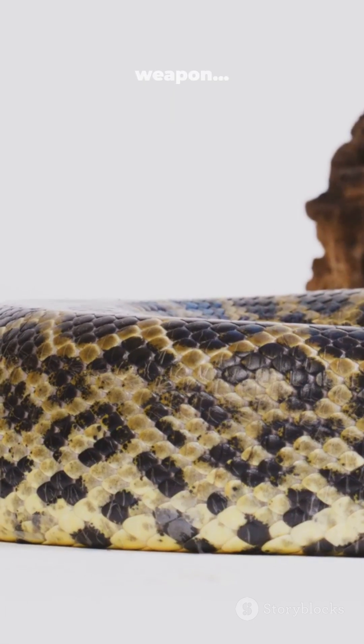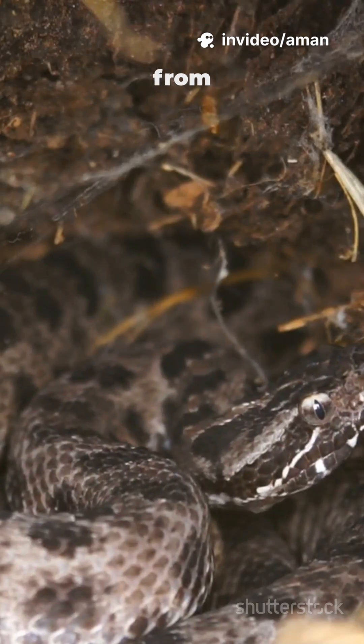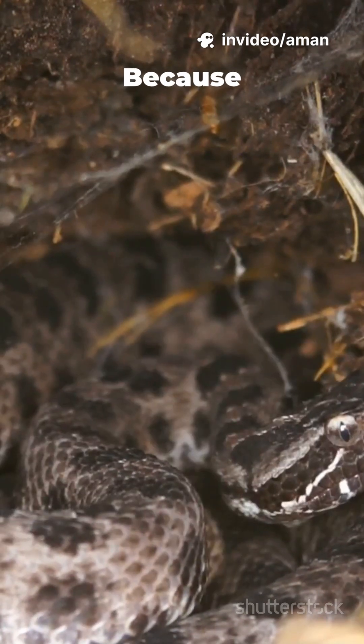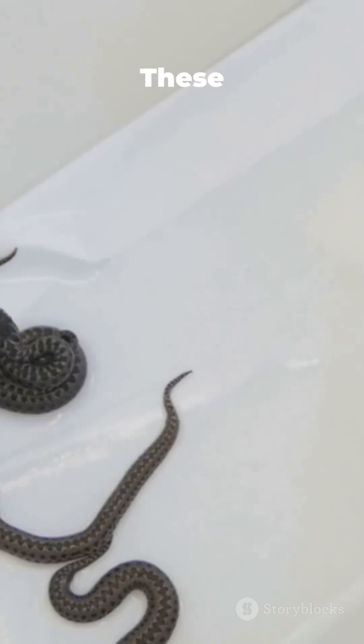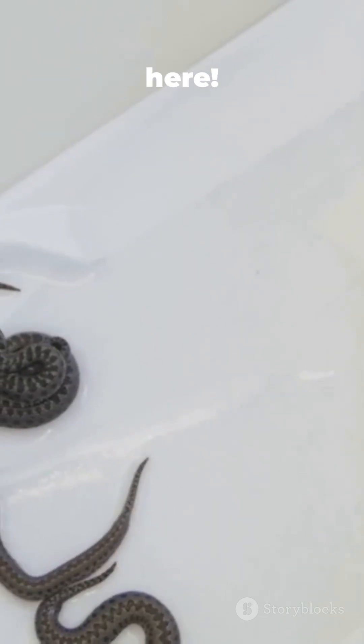But there's a secret weapon. When threatened, they release a foul-smelling slime from their cloaca. Why don't snakes need a shower? Because they have a boa de wash. Fun fact: these boas are live bearers, producing about eight young at a time. No eggs here.